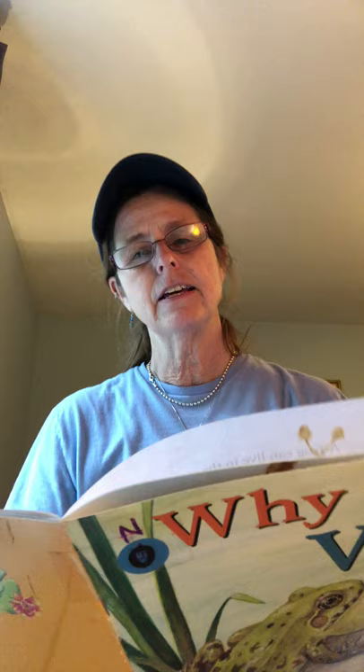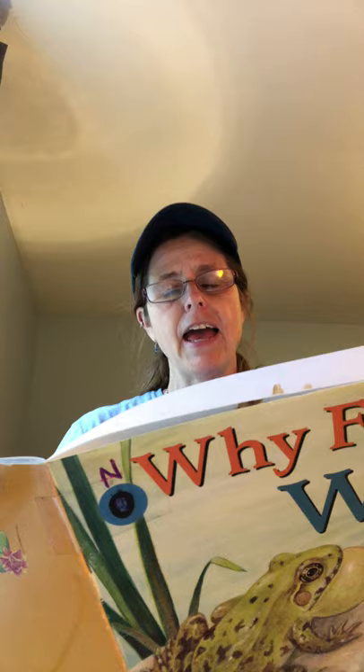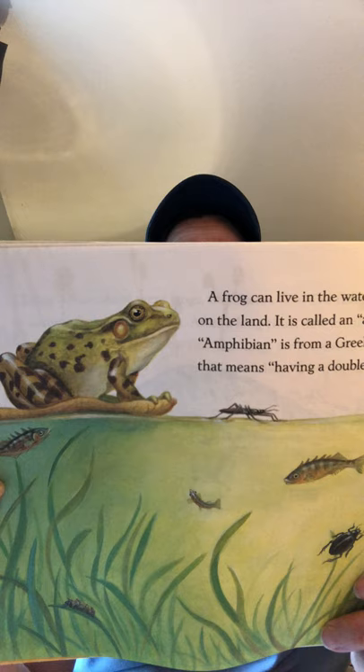A frog can live in the water and on the land. It is called an amphibian. Amphibian is from a Greek phrase that means having a double life — one life in the water, one life on the land. The frog has wet skin, and the wet skin holds the secret of its double life.